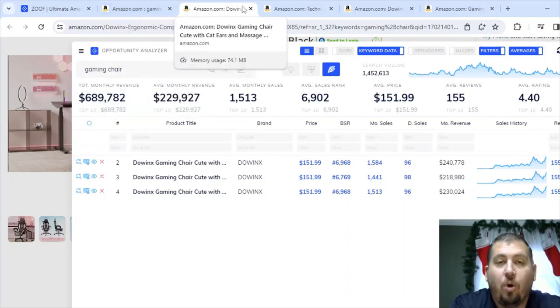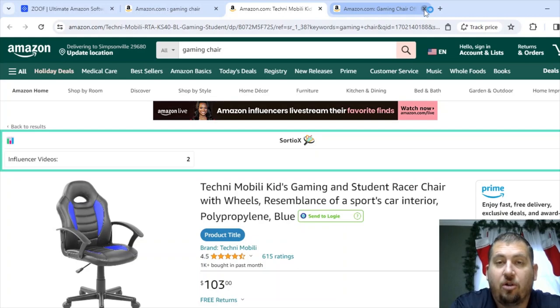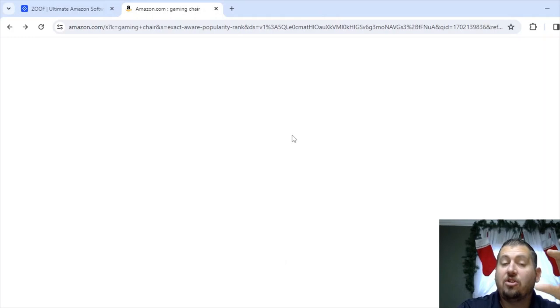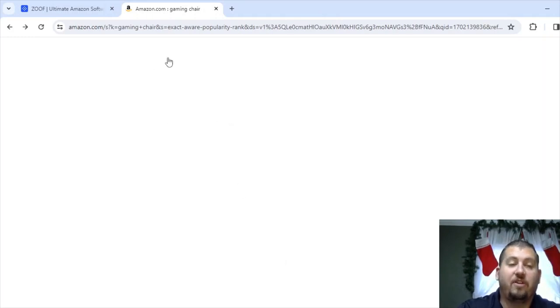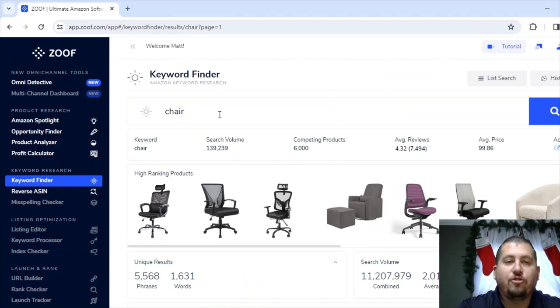Let's close out all of these gaming chair tabs. I'll typically go product by product and work through an entire section page by page. Then I'll go on to pages two, three, four, et cetera. Let's go back to Zoof and try a different example. Gaming chairs are obviously really expensive, and chairs in general have a lot of expensive items. So let's think of something cheaper that someone could afford — it's Christmas time, so right behind me I've got stockings, let's search that.